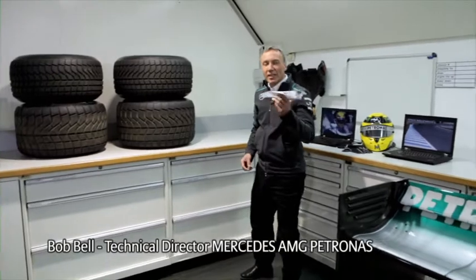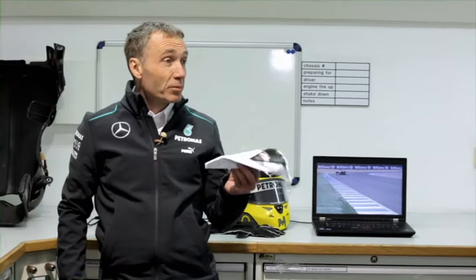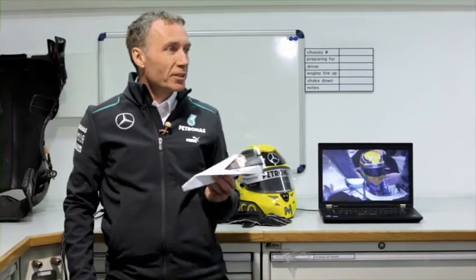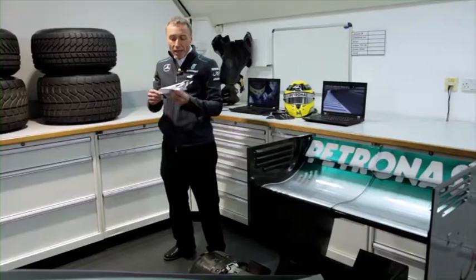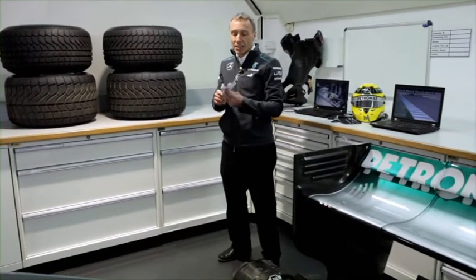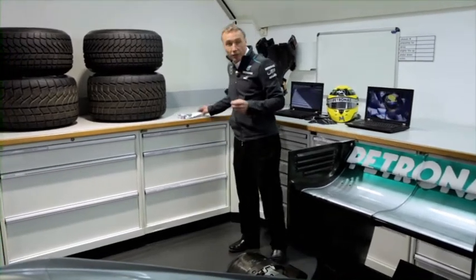A paper plane, but it actually tells us quite a bit about aerodynamics in Formula 1, which is probably the single most important performance differentiator in the sport that the teams have control over. The aerodynamics of these cars borrows a lot from the aerospace industry, and as you can see on this paper plane, it has some little flap-like devices towards the rear. And in fact, we have a very similar device on the Formula 1 car.